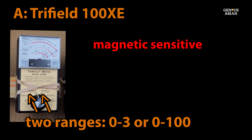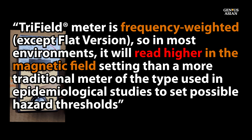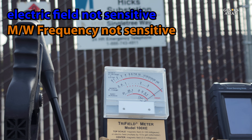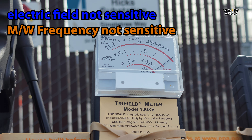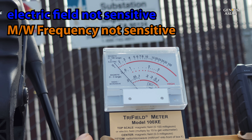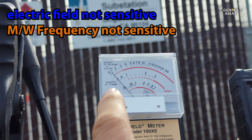This Tri-Field 100XE is sensitive for magnetic fields. It has two ranges, 0 to 3 and 0 to 100, depending on how precise you want to be, so it can be very sensitive. One thing to be aware of is that it is frequency rated, so it will generally read higher for the magnetic field setting. In our test, we found that it was not as sensitive with electric fields or the microwave frequency. So this device is not going to miss any of your low-frequency magnetic fields, even if it is not as good with the electric or the microwave.